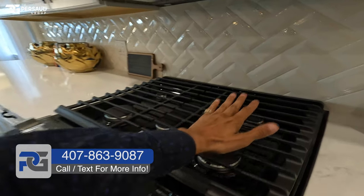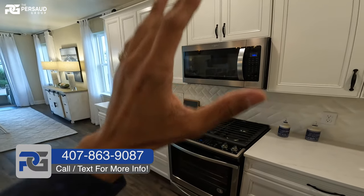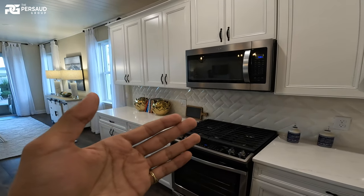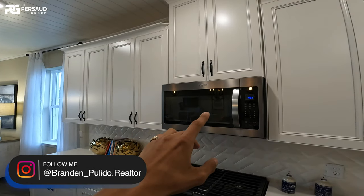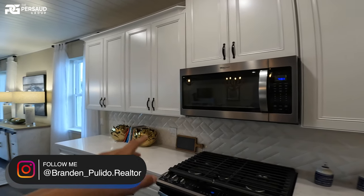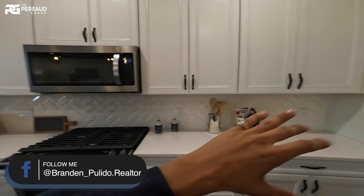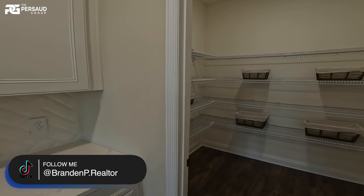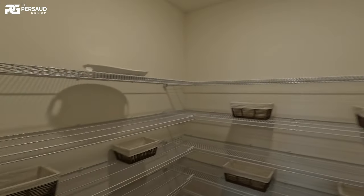We have gas stoves — gas stoves, I love it. The way you see this configured, we actually have a secondary option: you can do the chef's package, which will basically replace that cabinet with a vent, and the actual microwave and oven will be inside the wall somewhere around here. That is actually $5,000 to install, and I really, really like that.